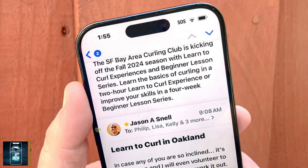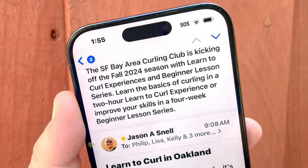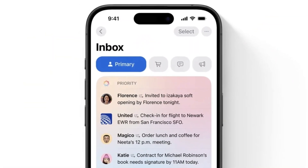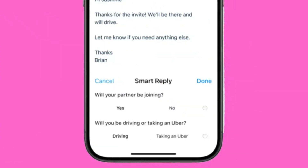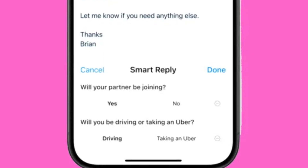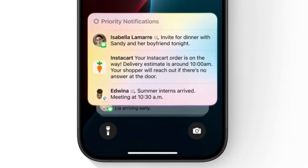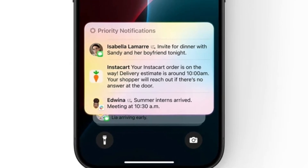Apple Intelligence is also tackling digital clutter. In Mail, priority messages identifies urgent emails, and message summaries provide key details so you don't need to open each message fully. With Smart Reply, quick response suggestions help you get through your emails faster. Even the notification summary offers a way to see essential details at a glance right on the lock screen, keeping distractions to a minimum.